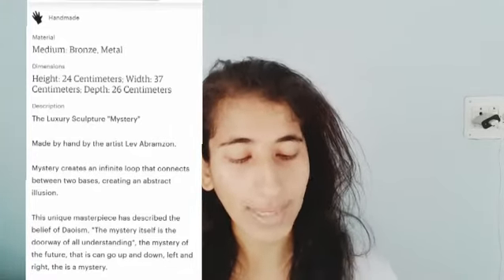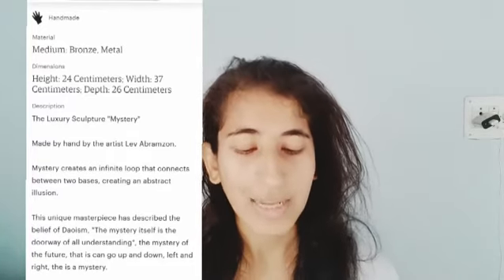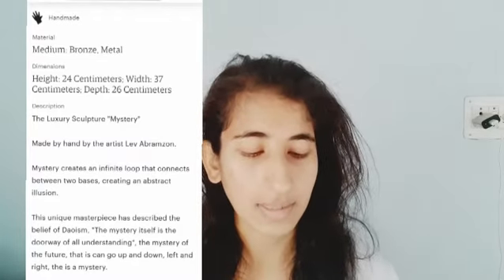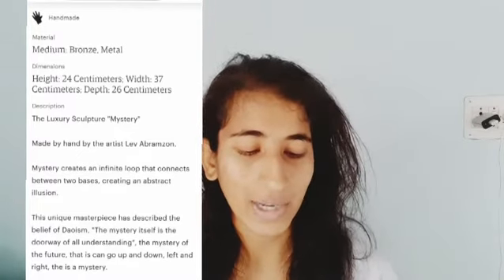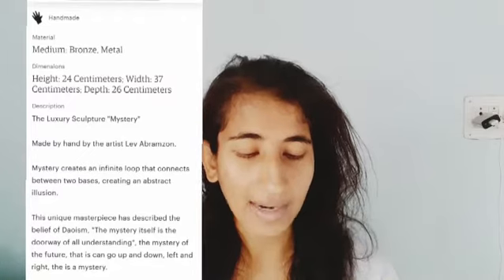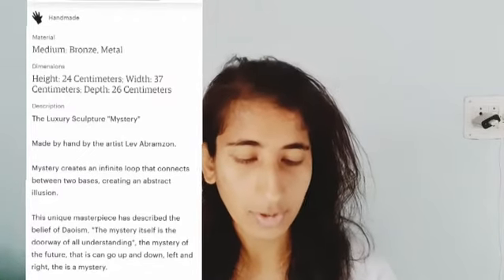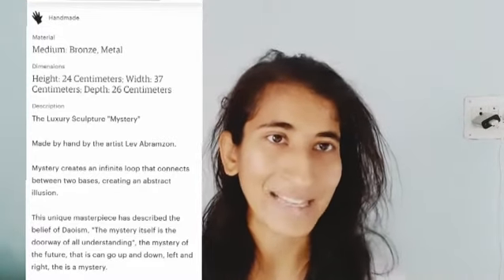Mystery creates an inverted loop that connects between two biases, creating an abstract illusion. This unique masterpiece describes the belief of Daoism — the mystery itself is a doorway of all understanding. The mystery of the future can go up and down, left and right. There is the mystery. Liv Abramson — decoration beyond your expectation. They offer free shipping. It's so pretty, so beautiful, and really expensive.